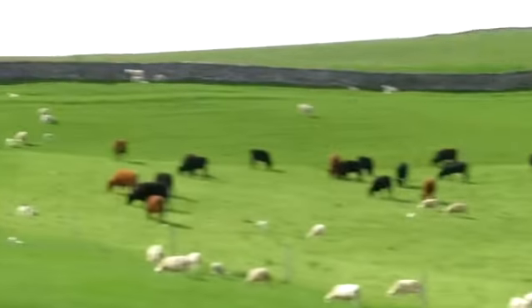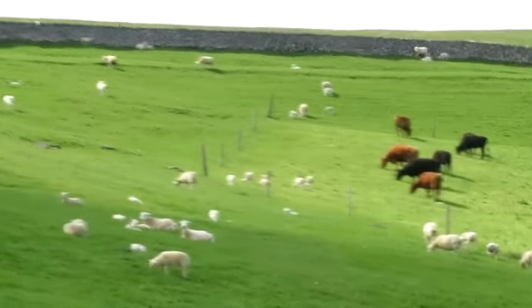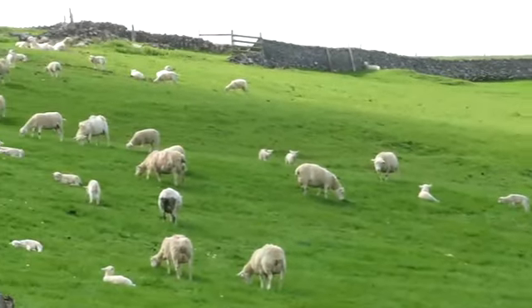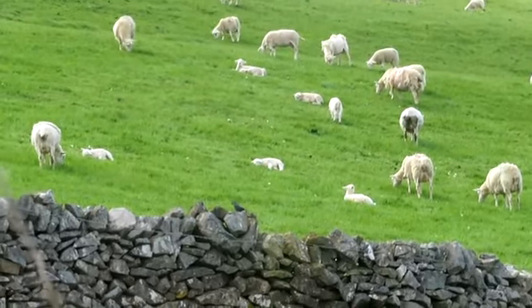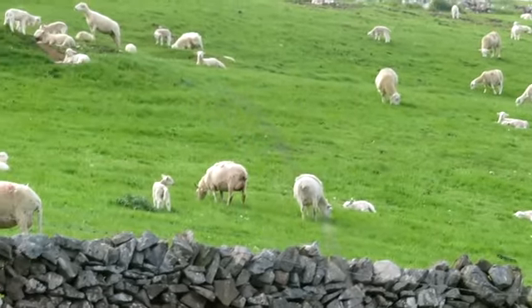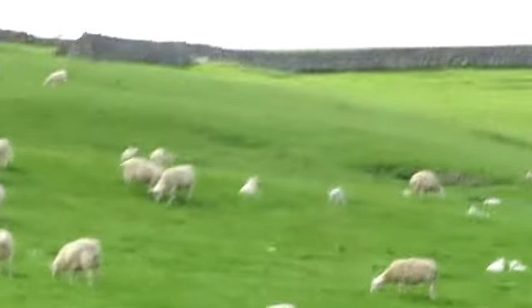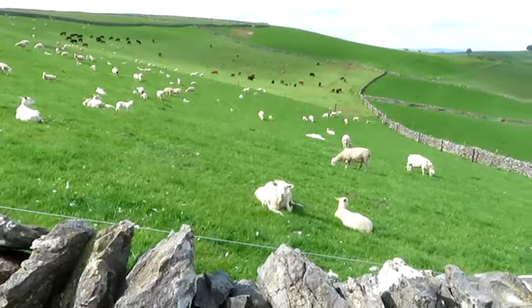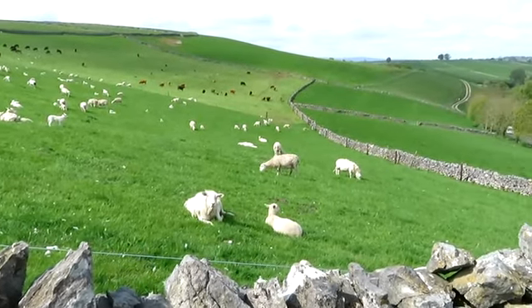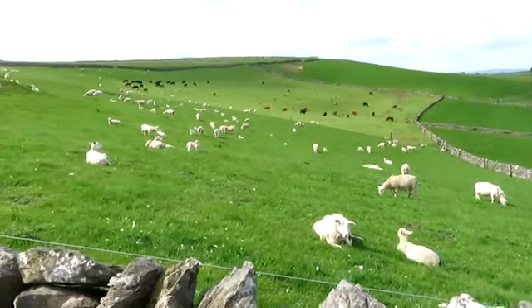There are loads of cows over there grazing, and sheep in the next field. Just getting a better view now of the sheep and cows.